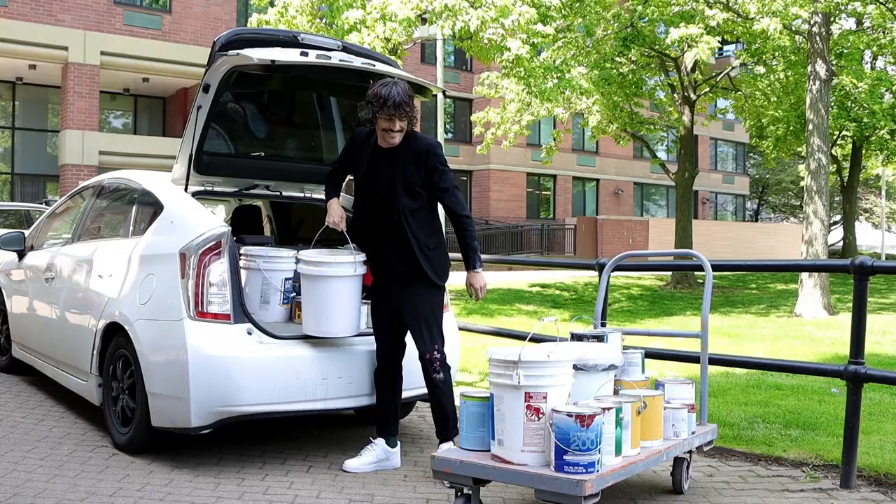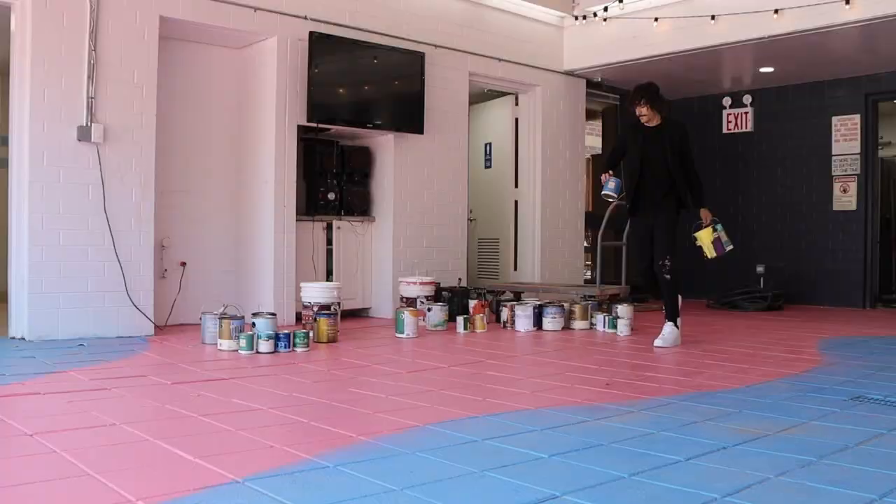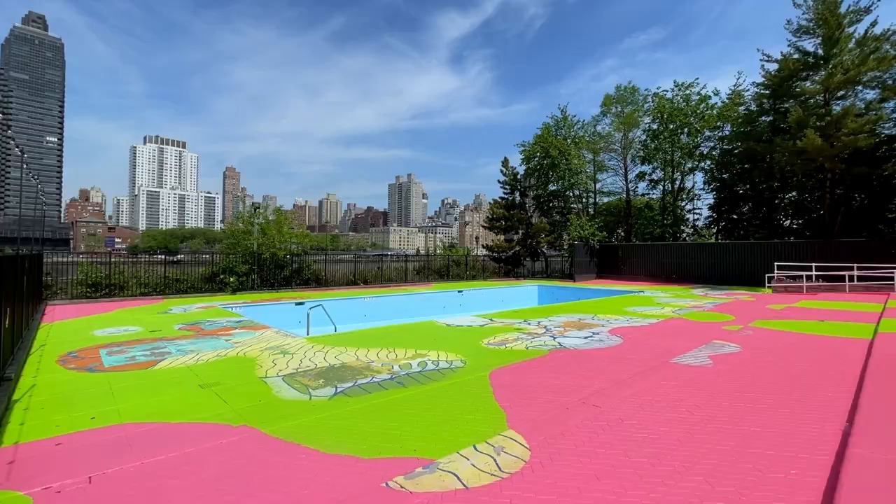I wanted to make it so that you could explore every little section and find something new every time you came to the pool. I was very concerned with how the mural read up close, and I wanted to give it a lot of variation.